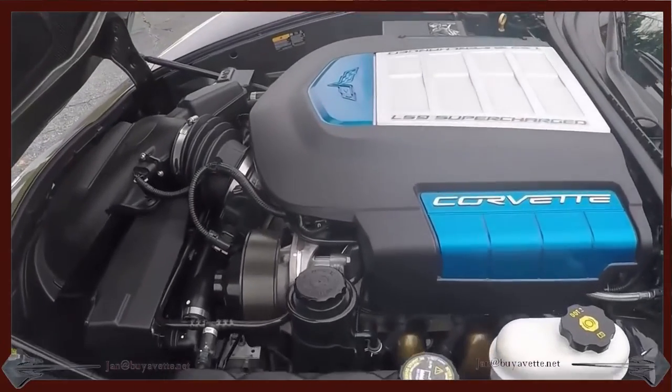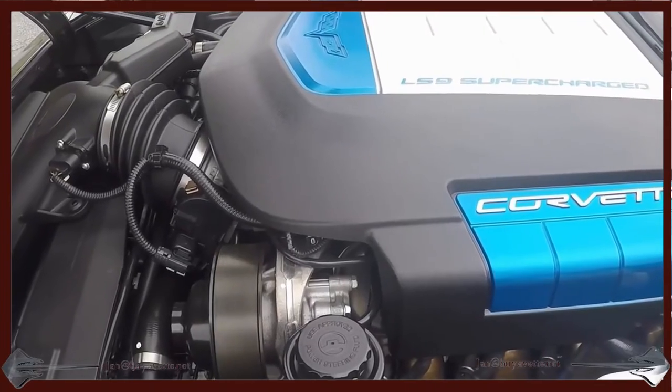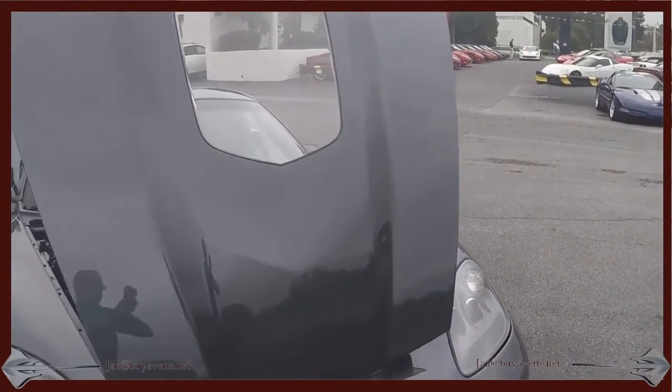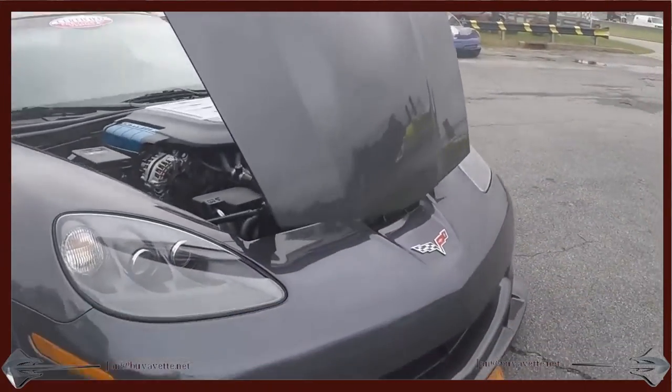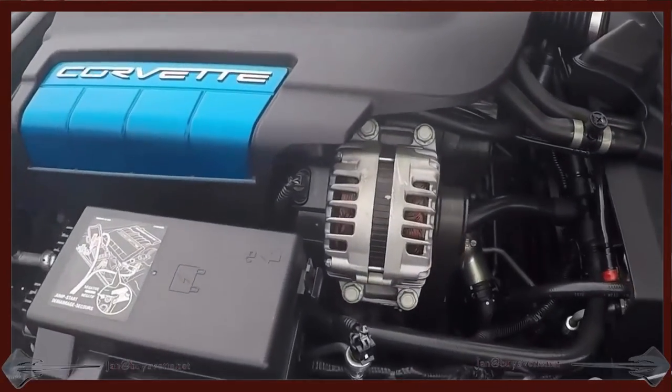A very special car, not many of these around. Beautiful underneath the hood as well. And a little look around to the other side, and after a short drive I am going to also show you what it looks like on the underside.